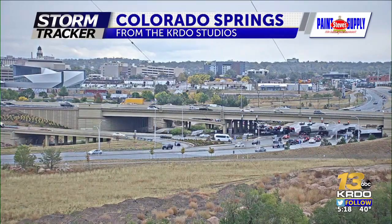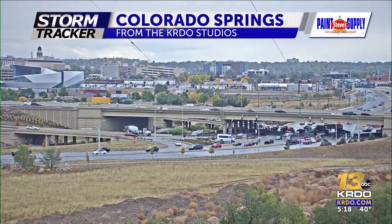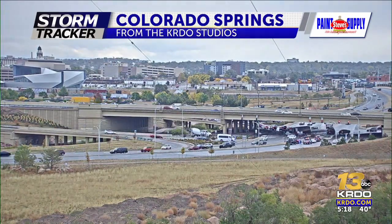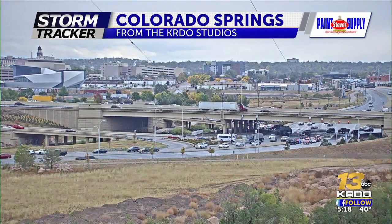Our Steve's Paint Supply camera showing mostly wet conditions after some rain earlier in the downtown area, while the Monument area saw snow. It was a pretty good flurry up there for a while, slowing down traffic for sure between Monument and Castle Rock.